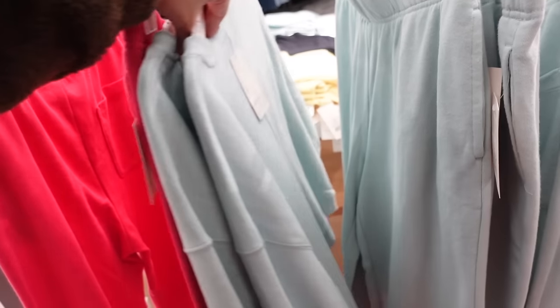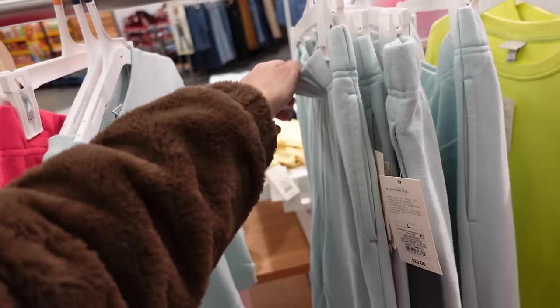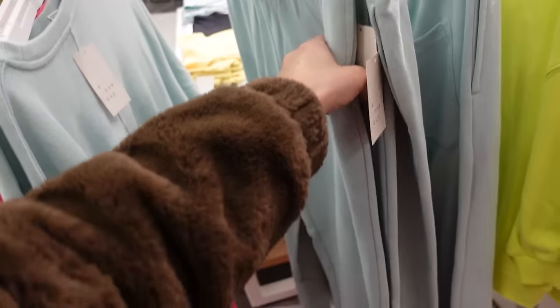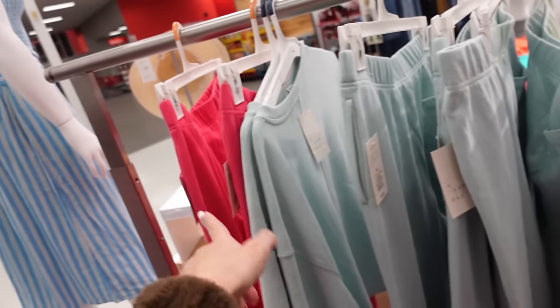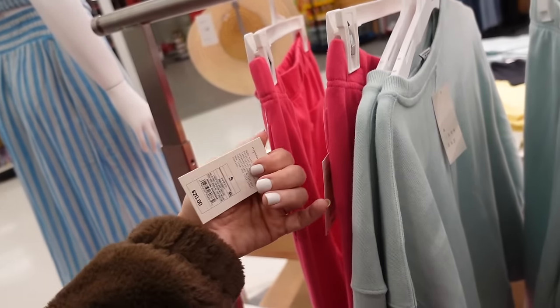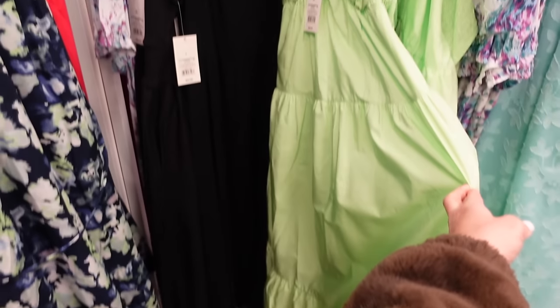They're going to be $25. They also have the matching wide leg crop pants — very high rise, elastic waistband, side pocket, nice and flowy with one pocket in the back. They come in pink and lime and they're $20.